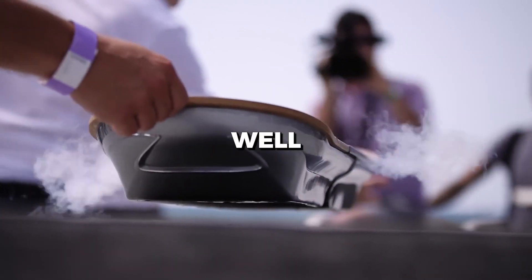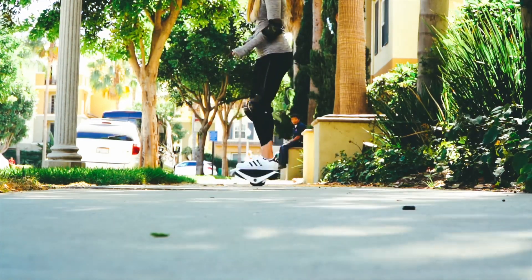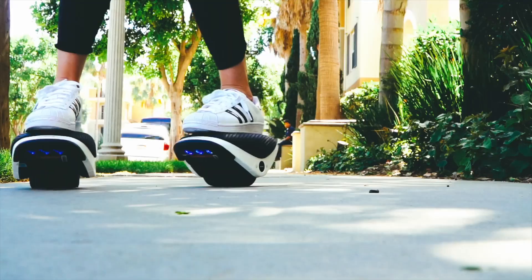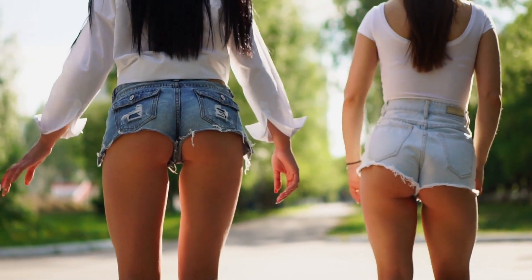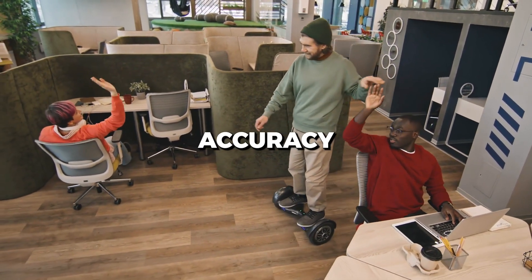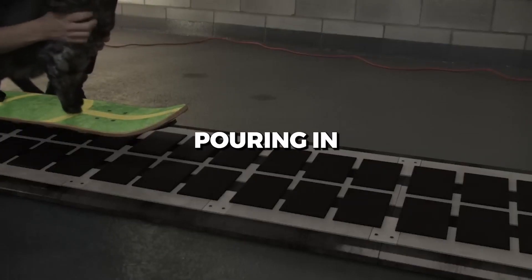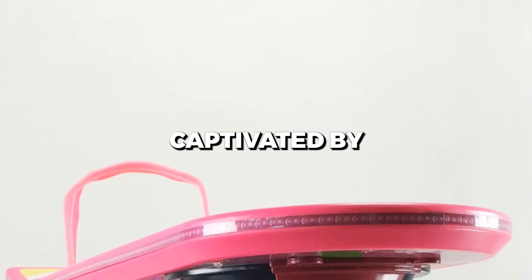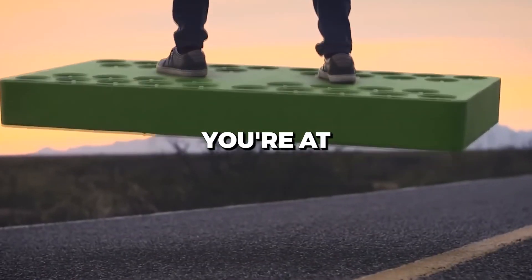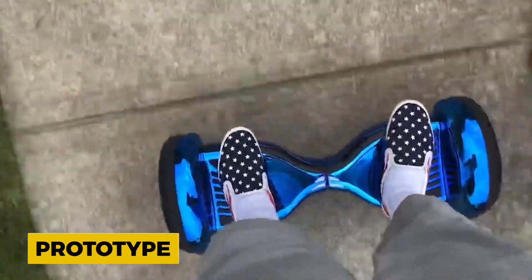Modern breakthroughs and applications. While a hoverboard zipping down your street would be jaw-droppingly cool, the applications of quantum levitation stretch far beyond. Imagine trains levitating above their tracks, reducing friction and achieving unbelievable speeds. Or consider delicate surgical instruments in a medical setup, hovering precisely to ensure impeccable accuracy. The bounds of this technology's applications are being expanded daily, with major tech giants pouring in resources. Rumor has it some of the world's leading tech labs are closer to breakthroughs in this field than we think. Next time you're at a tech expo or a science fair, keep an eye out — you might just spot a prototype paving the way for this tech revolution.